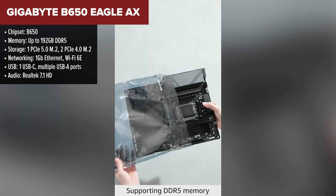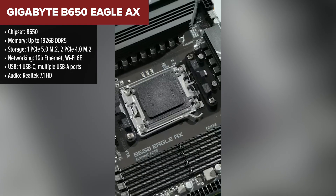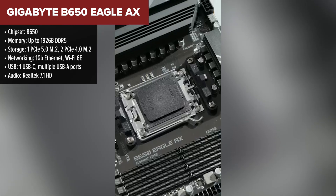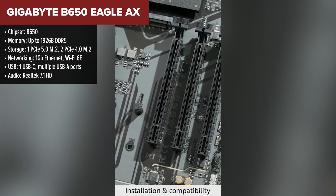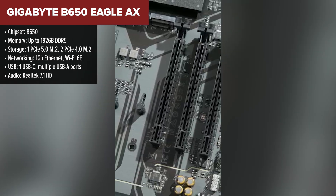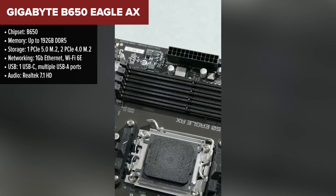Coming in at number 5, the Gigabyte B650 Eagle AX is our entry-level pick. It's built on the budget-friendly B650 chipset, but still supports the full Ryzen 7000, 8000, and even the 9000 series processors. It's a decent starting point for anyone looking to get into the AM5 ecosystem without spending a fortune.